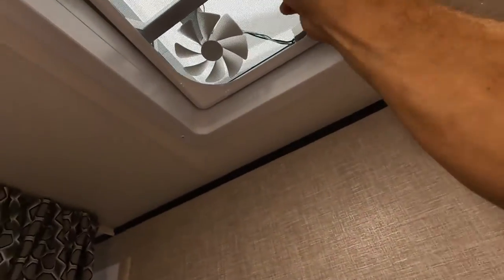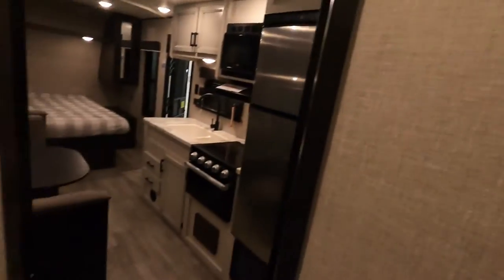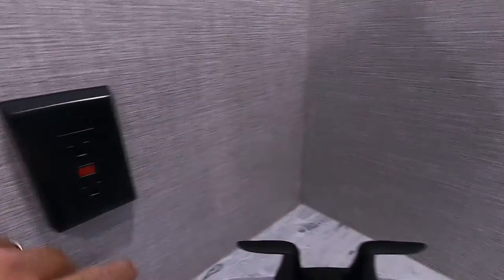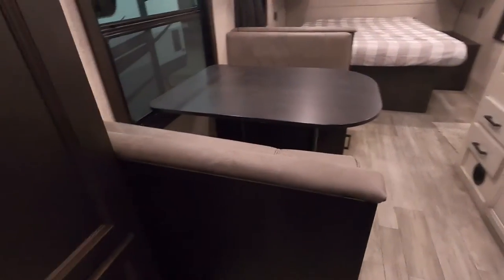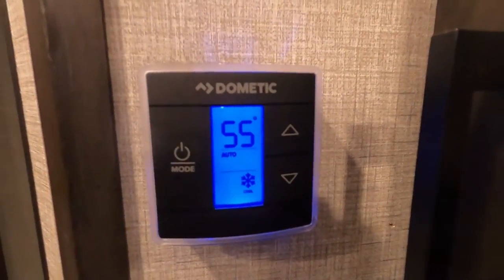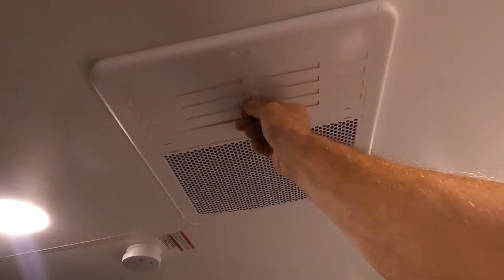Coming into your bathroom, you have a hand-crank open power exhaust vent. It's all PEX plumbing — just keep an eye on it, like any home plumbing, since you're bouncing a house down the road. There's also a 110-outlet with a GFCI reset in here. Coming out into the living room, here's where you turn your thermostat on. Let's turn the air on — there's your AC with quick dump.